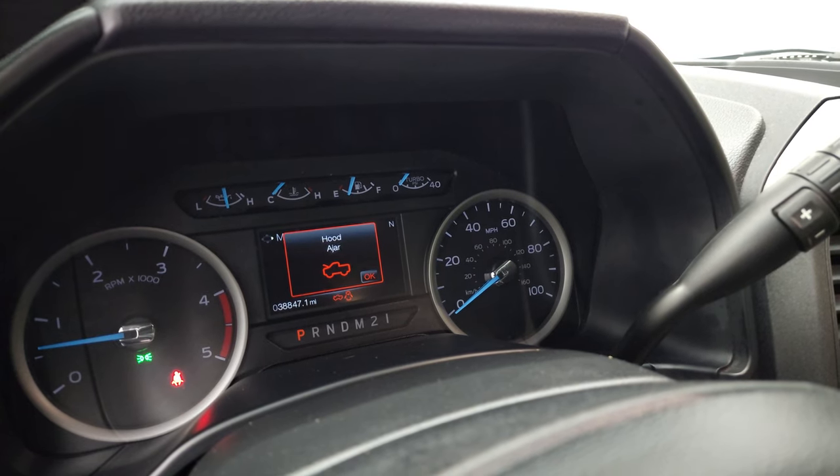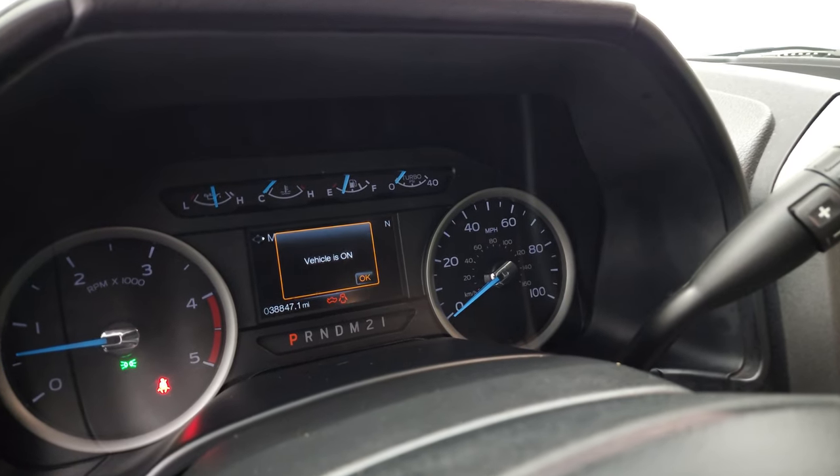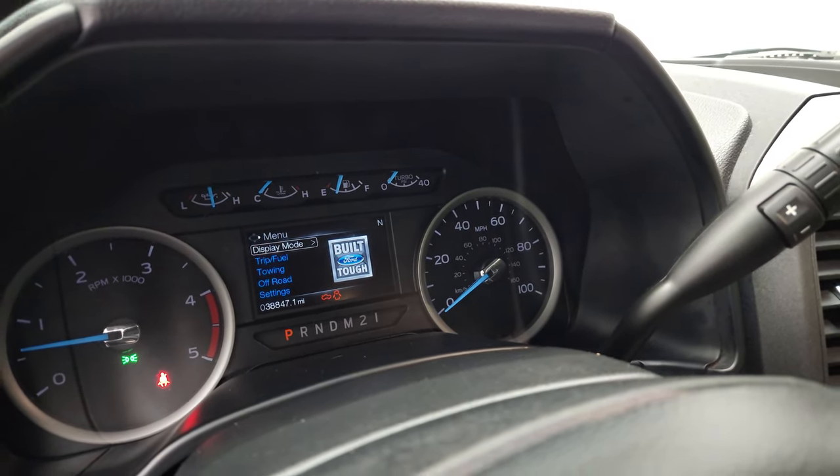Starts right up. Other than telling me my door and hood are ajar and that my vehicle's on — no check engine lights or anything like that.